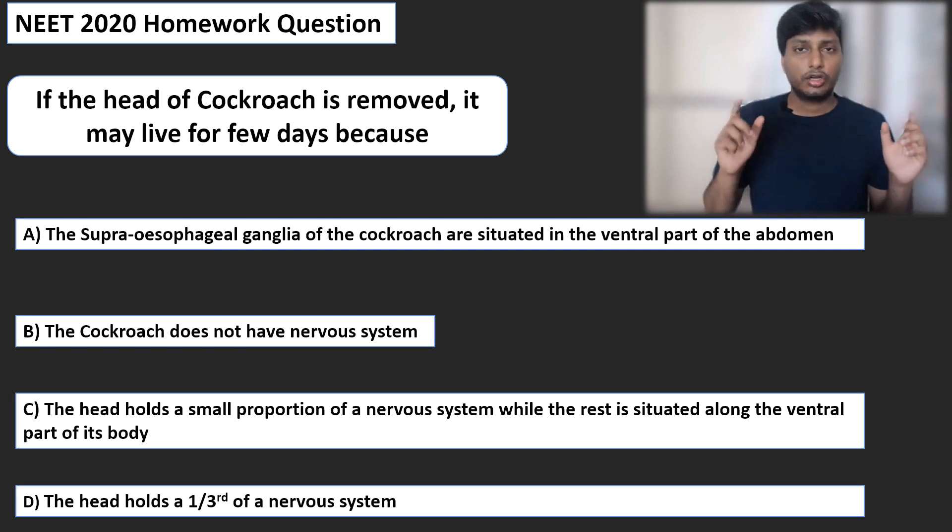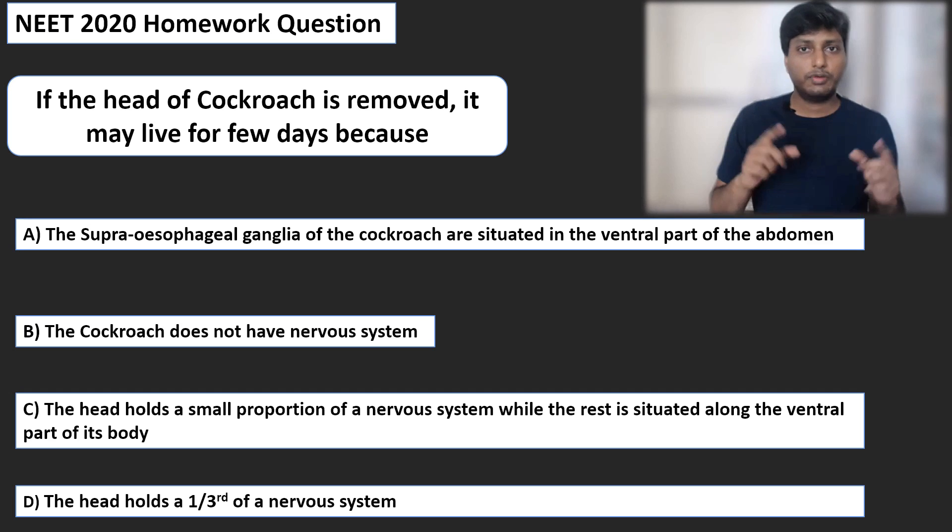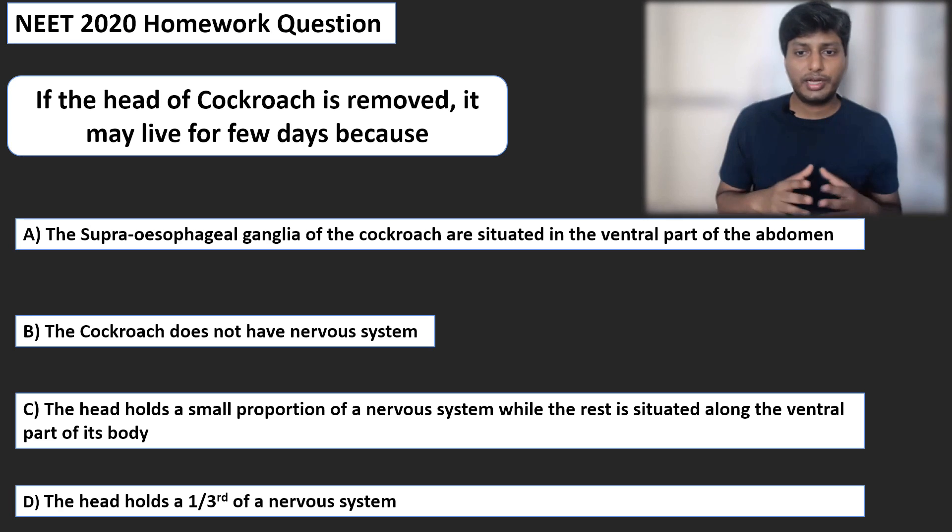Based on this concept of the nervous system of the cockroach, there was a question asked in NEET 2020: 'If the head of the cockroach is removed, it may live for a few days because —' Option 1: the subesophageal ganglia are situated in the ventral part of the abdomen. Option 2: the cockroach does not have a nervous system. Option 3: the head holds a small portion of the nervous system while the rest is situated along the ventral part of its body. Option 4: the head holds one-third portion of the nervous system.